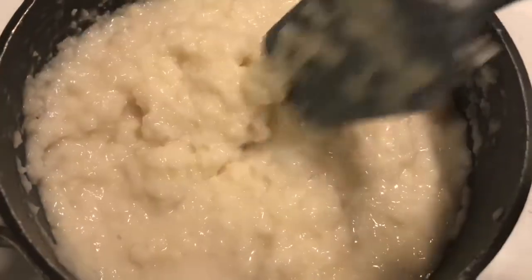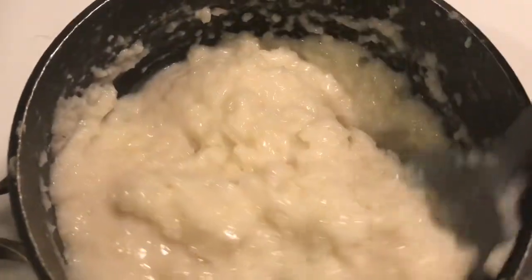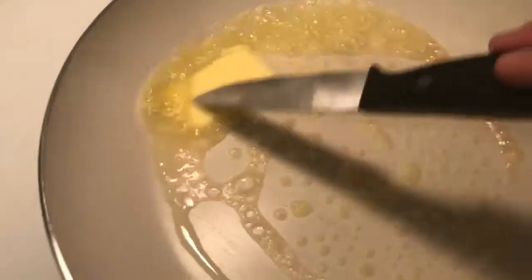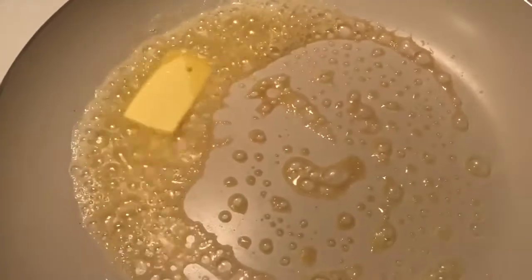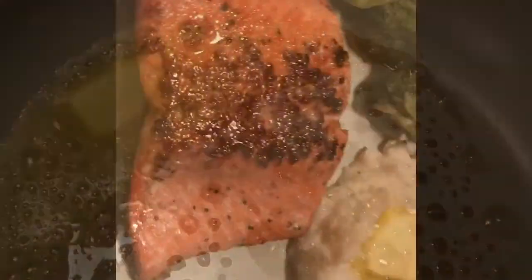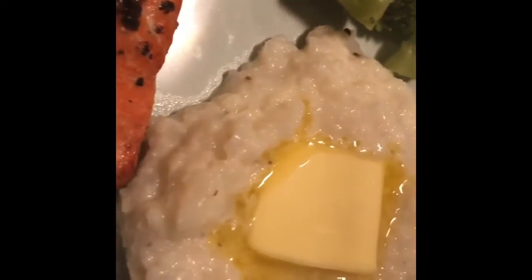We tried the Trader Joe's cauliflower mash, which did not turn out what I thought it would. We also got broccoli that night, steamed it, and got butter in a pan for salmon. The salmon was from Whole Foods — wild-caught sockeye at around $13.99 a pound. It did look like mashed potatoes in the end but was kind of chunky — not my ideal cauliflower mash, so if anyone has tips please let me know.